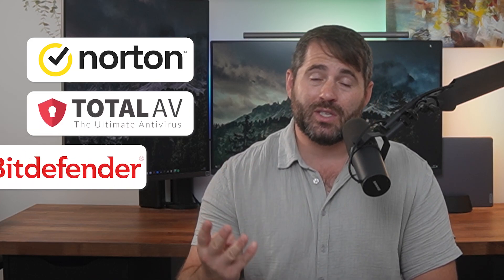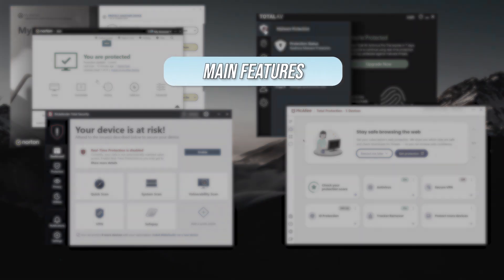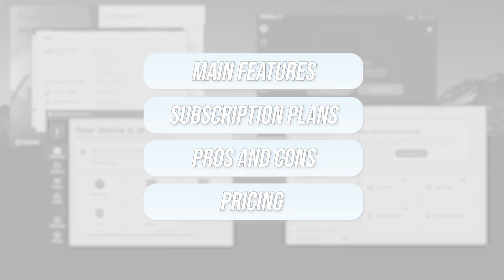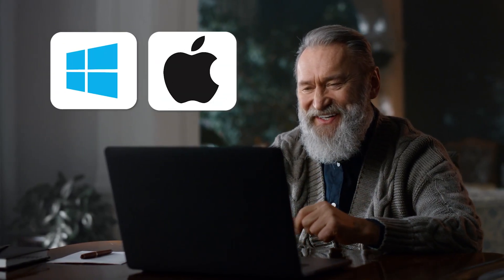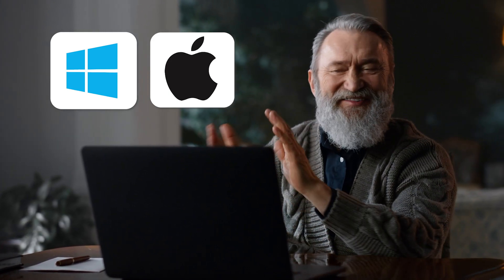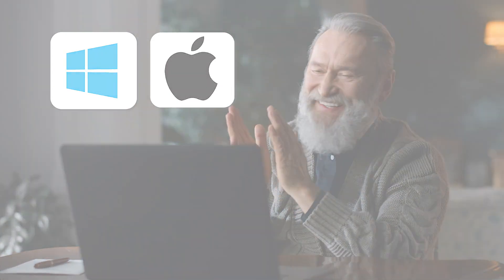In this video, I'll be reviewing my top antivirus picks, which are Norton, TotalAV, Bitdefender, and McAfee. We'll take a look at their main features, subscription plans, pros and cons, as well as their pricing. So whether you're trying to protect a Windows or a Mac device, by the end of this video, you should have a really good idea of which antivirus software could be right for you.